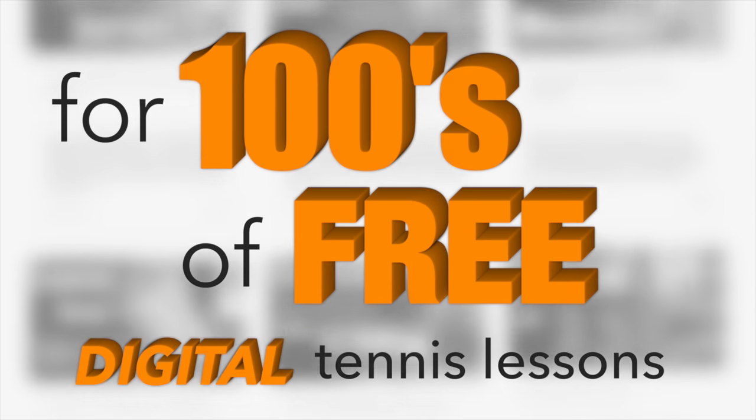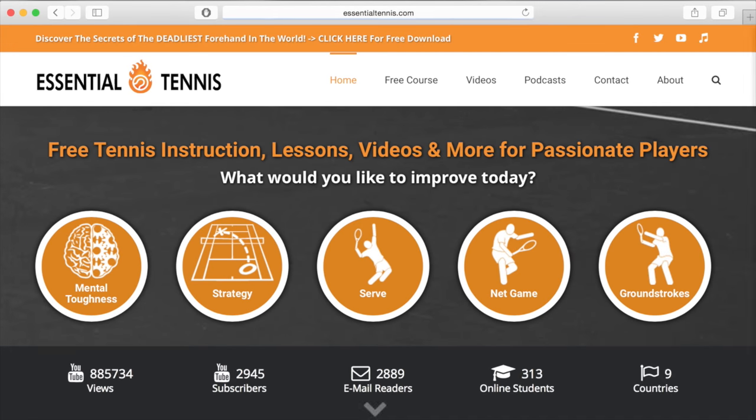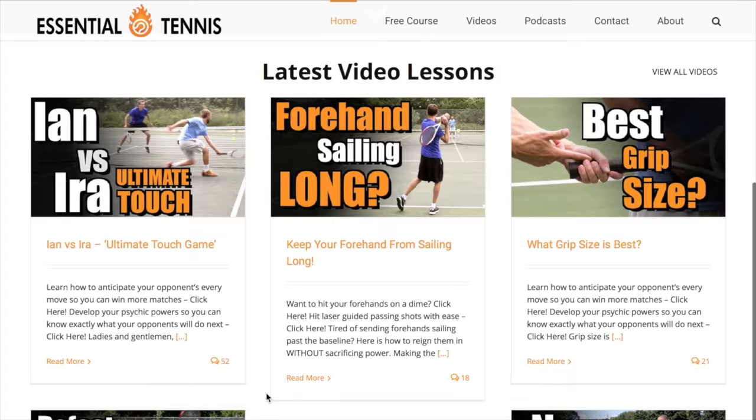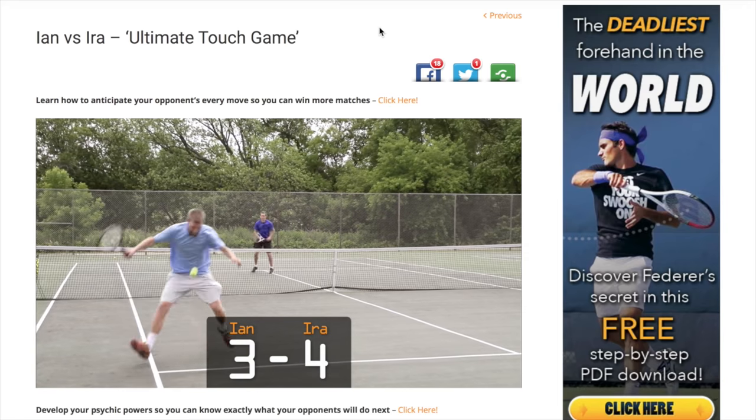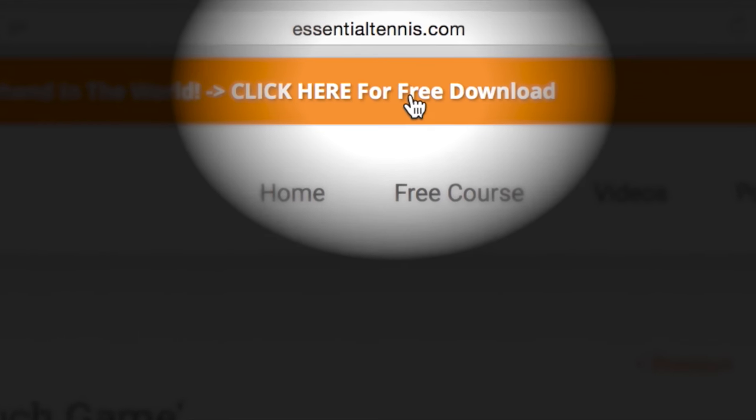So check that out. Thanks for watching. If you enjoyed this video, do me a favor and click like. Leave any comments or questions down below and let me know what other topics you'd like me to cover on a future episode of Ask Ian. Thanks for watching — take care and good luck with your tennis. For hundreds of free digital tennis lessons, head over to EssentialTennis.com right now. More wins and more fun on the court is right around the corner. You'll even get a free gift just for stopping by — simply click the link at the top of any page.